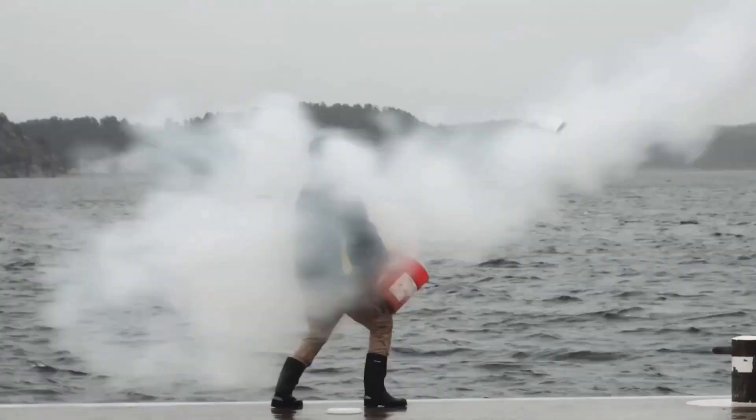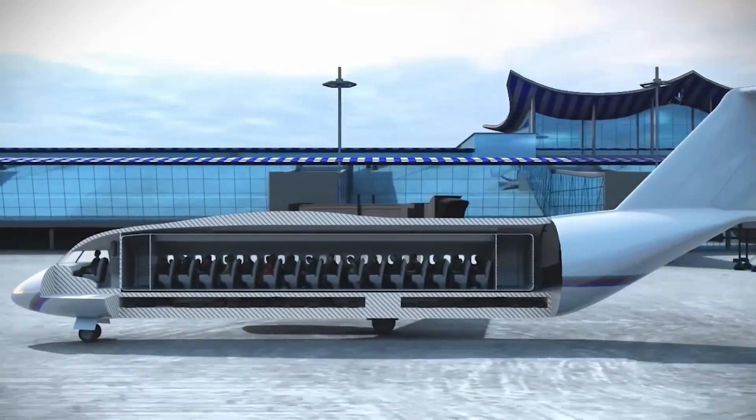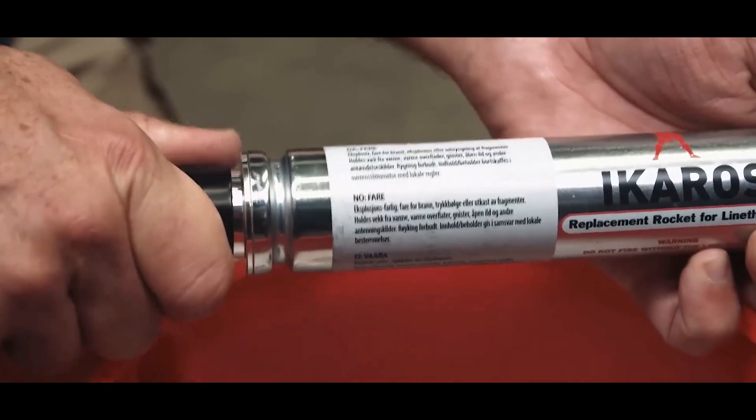What is up guys? In this video, we're going to look at 10 life-saving inventions that you've never seen before. We hope you like them.